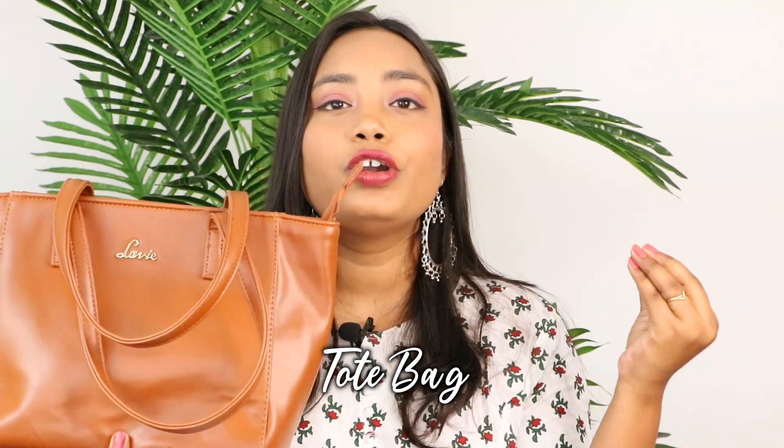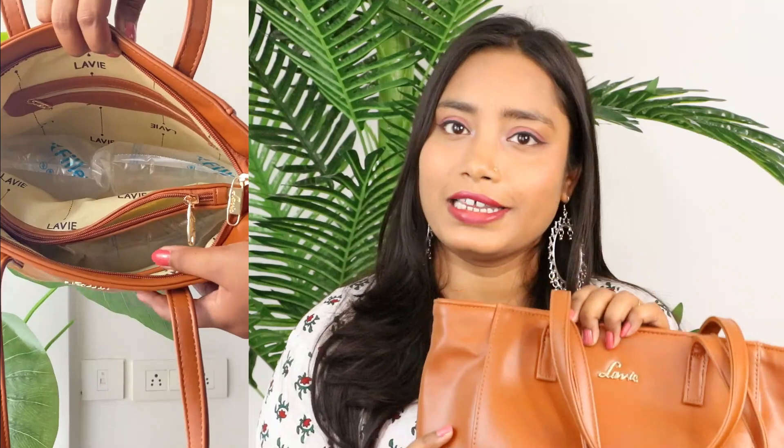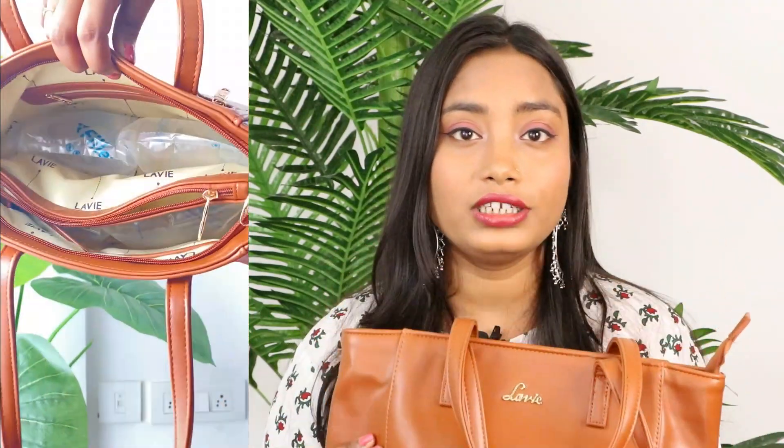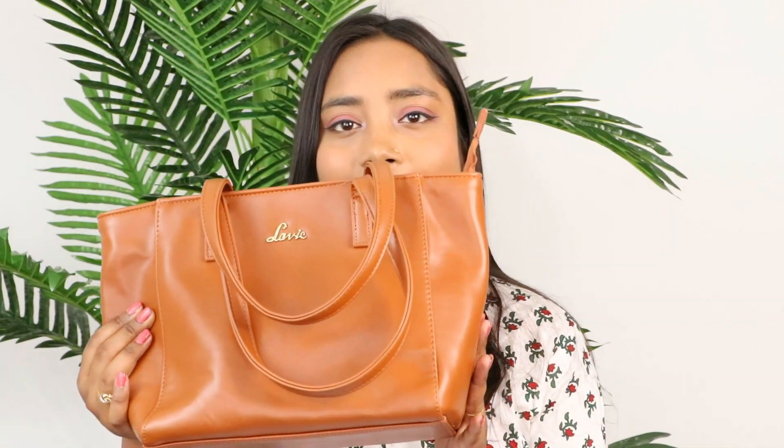The first thing I ordered from Amazon is this tote bag. It is from Lavi and it is so versatile — whether you go to office, college, or for normal travel. This is actually my first online bag purchase; before this I used to go to stores, showrooms, and local markets. I am so impressed with the quality. It is available in different colors: black, blue, red, maroon, and this tan color.